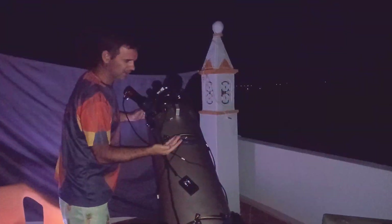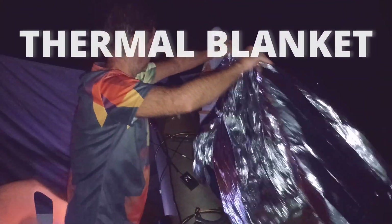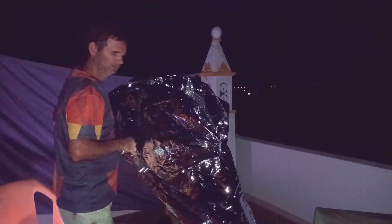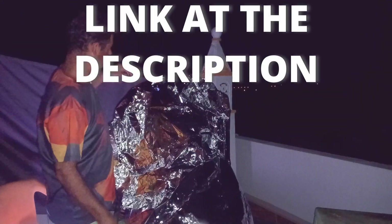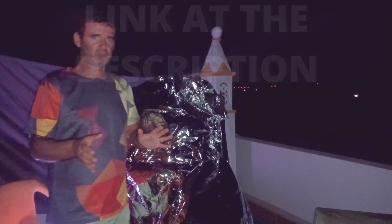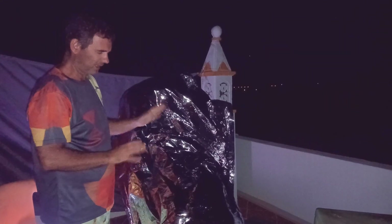For those situations, I use a simple trick: an inexpensive and simple thermal blanket made of aluminium — it's like a foil. I cover the telescope while I go in for dinner, and when I come back it stays more or less well.